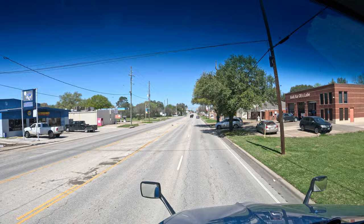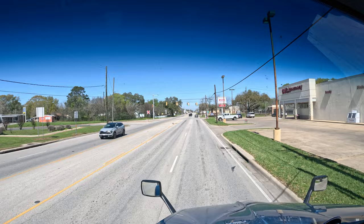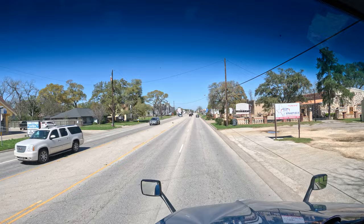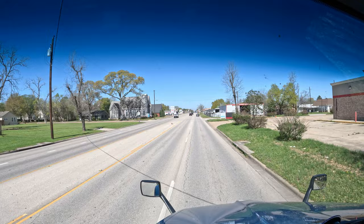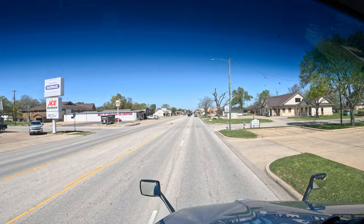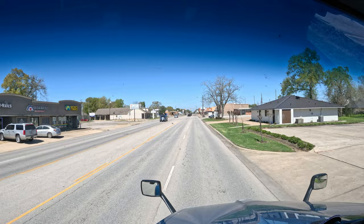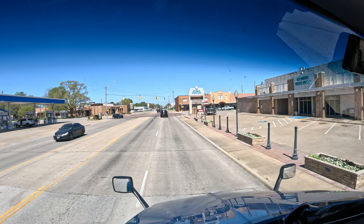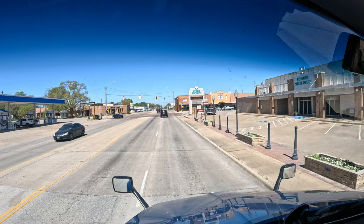I'm looking for old stuff. There's an old building to the left. Check out the block on that building to the right — that's deep. It looks like the town is going to go this way, and there's historic downtown. I'm going to turn you — there you go.